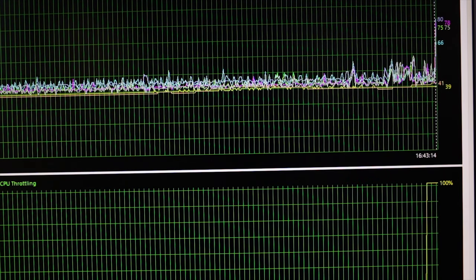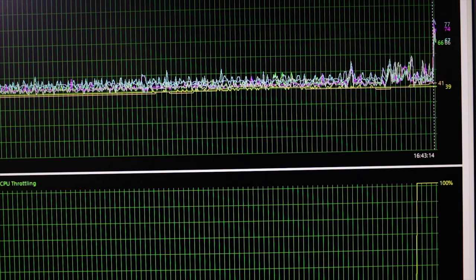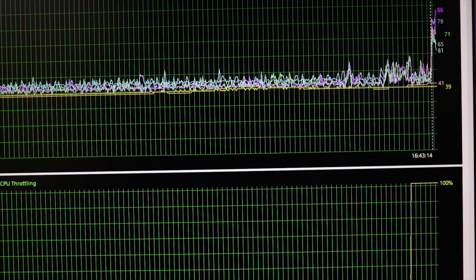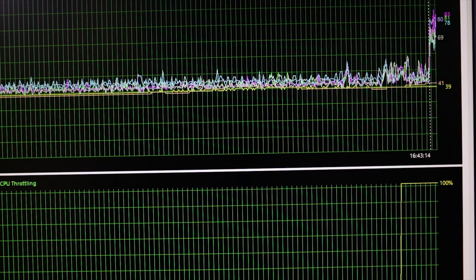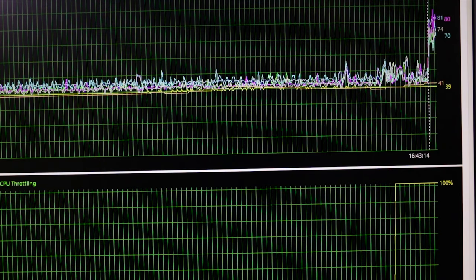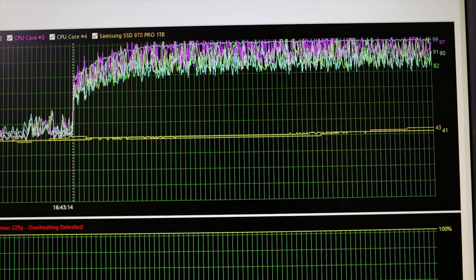There are 3 case fans plus 2 on the Deepcool. As you can see it's starting to hit 80 degrees for the top CPU core and the lowest CPU core is 66. The little graph is showing it jumping about. So we'll just run this for 10 minutes and see how high it gets. The top of the case is closed off — not opened at all. Well, as you can see the CPU is nearing 100 degrees. It's CPU throttling.